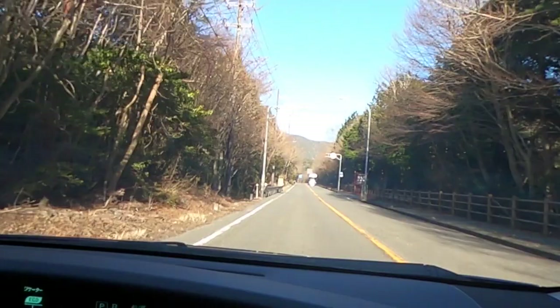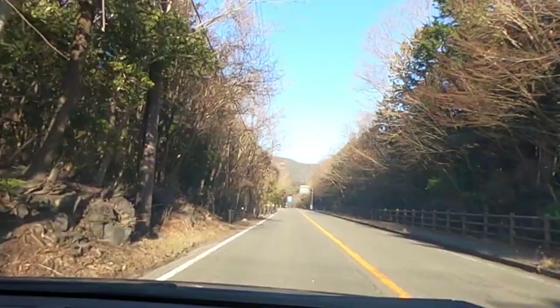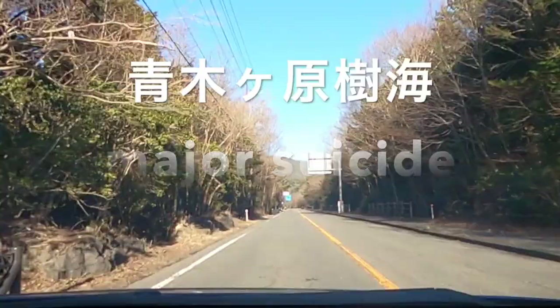The Aokigahara Jukai, the Sea of Trees, is an incredibly dense volcanic forest — a bit scary, actually. It's one of the most popular suicide spots in the world, number two after the Golden Gate Bridge. Even so, it is pretty amazing.